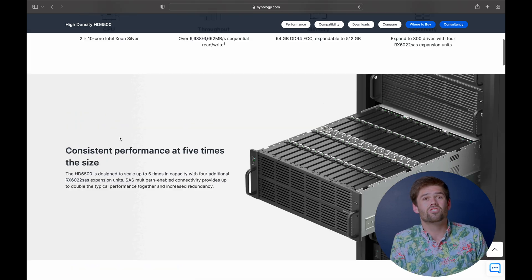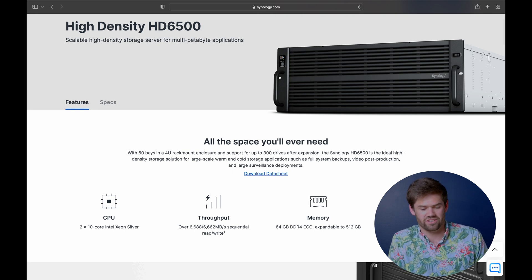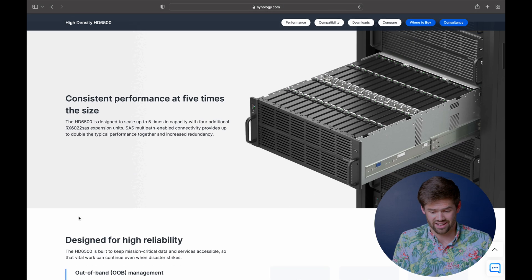It can go up to 300 drives with SAS expansion. I'm very excited to see this thing in action and it's got very respectable speeds — it has dual Xeons in there. I haven't yet been able to figure out how much this is going to cost, but I would imagine it's going to cost quite a pretty penny.